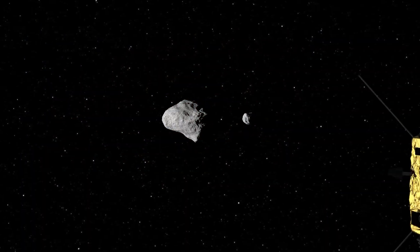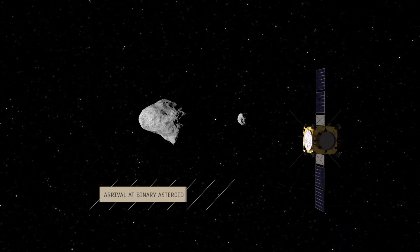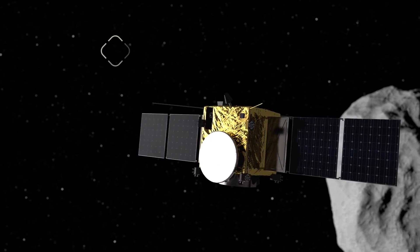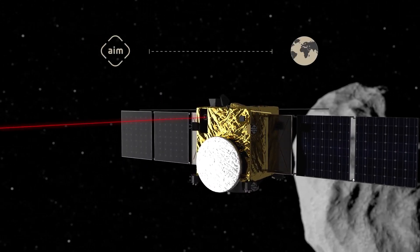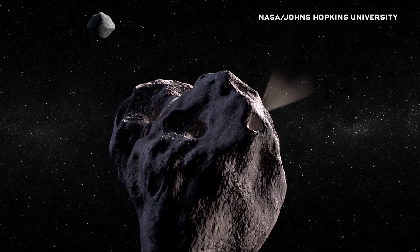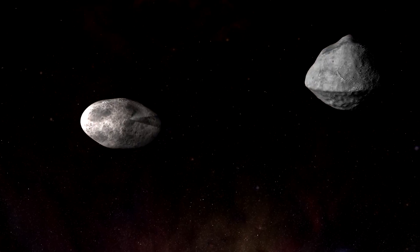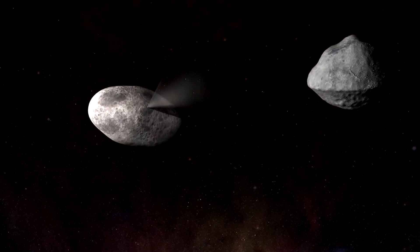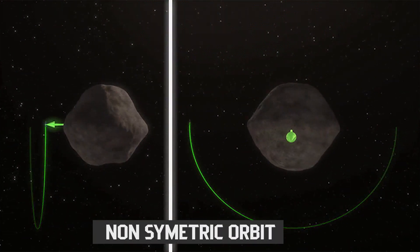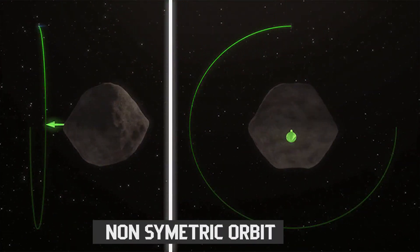We don't have to touch an asteroid in order to deflect it. If we could put a satellite in orbit around the asteroid, we'd have a few options. If the satellite was fitted with lasers, it could heat a small portion of the asteroid's surface, vaporizing it. As the material ejects from the asteroid, it would provide just enough thrust to alter the asteroid's path. Even without the laser, if the asteroid was small enough, the satellite's gravitational pull alone could be enough to pull the asteroid off course.